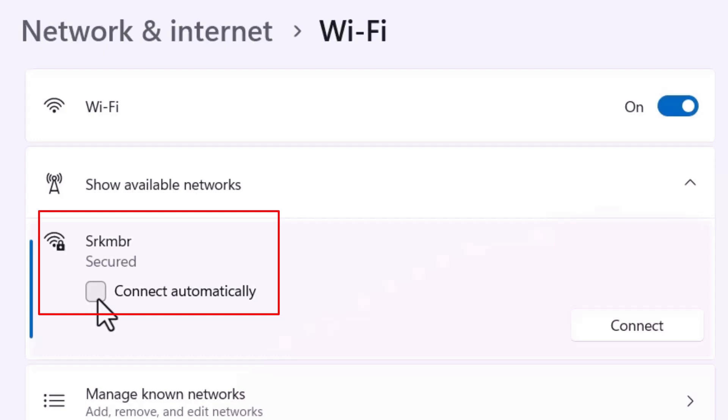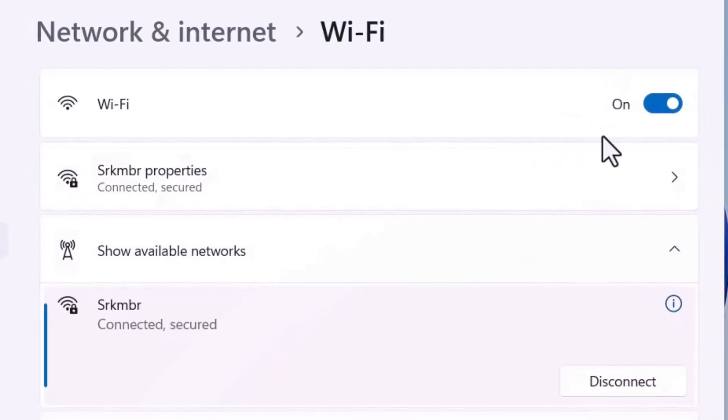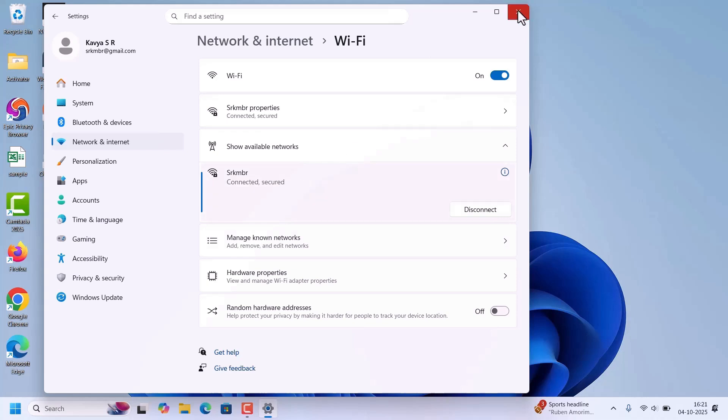Click on your Wi-Fi device and check if the 'Connect automatically' checkbox is checked or not. Make sure this checkbox is checked — only then will the Wi-Fi connect automatically when you log in or start the laptop. You can see it's connected now, so close it.